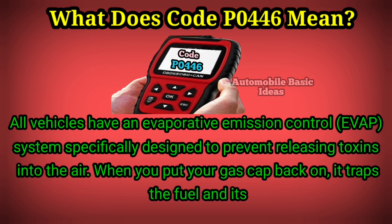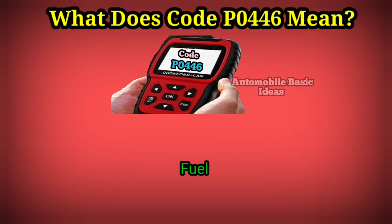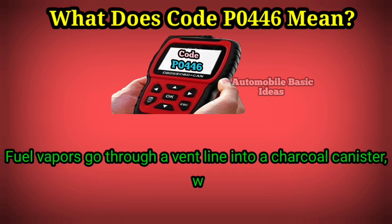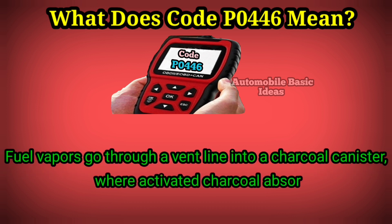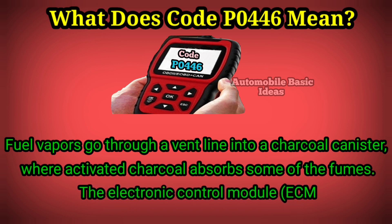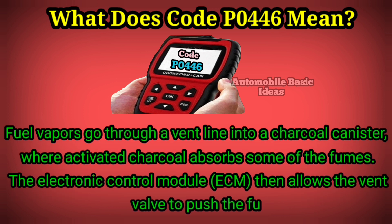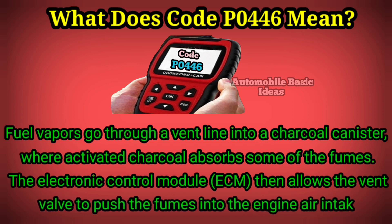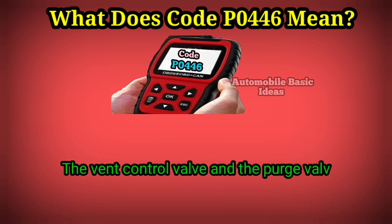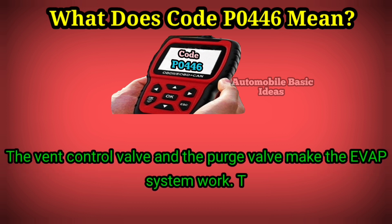The EVAP system traps fuel and its toxins inside. Fuel vapors go through a vent line into a charcoal canister, where activated charcoal absorbs some of the fumes. The electronic control module, or ECM, then allows the vent valve to push the fumes into the engine air intake.